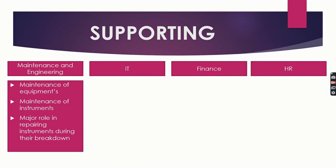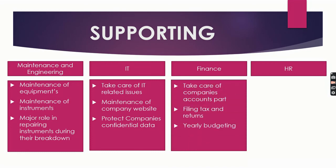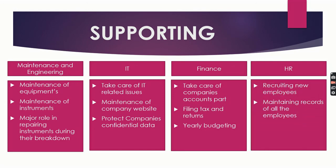As the name is self-explanatory, the IT team takes care of all IT-related issues. They play a major role in the company's website maintenance and a key role in protecting company data confidentiality. The finance team takes care of the company's accounts, files tax returns, and does costing and yearly budgeting. The HR department — human resources — handles recruiting new employees, managing the process from interview to payroll allotment, maintaining records of all employees, and managing the whole employee life cycle.